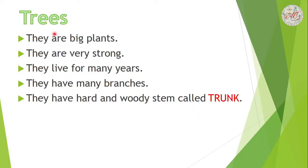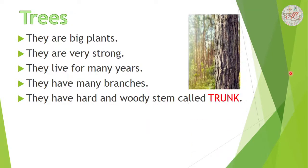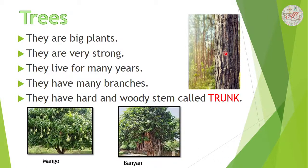Trees are big plants. They are very strong and they live for many years. They have many branches. They have a hard and woody stem called a trunk. Examples are mango and banyan tree.